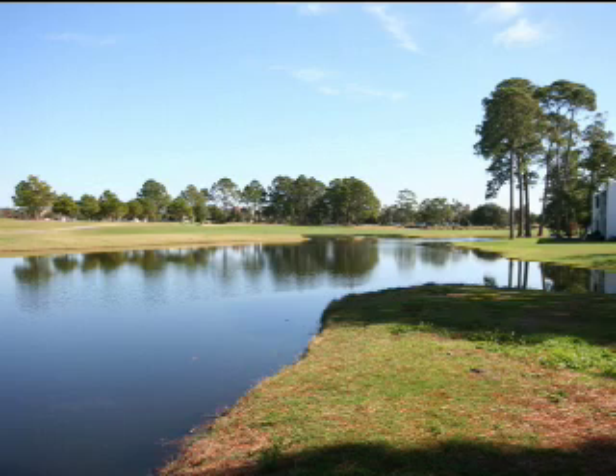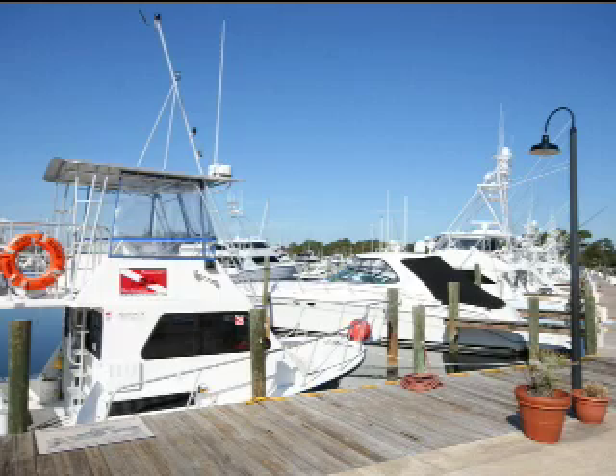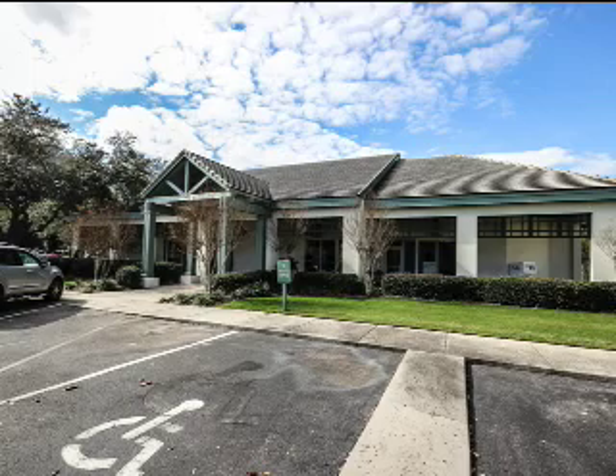Bay Point offers two world-class golf courses, full-service deepwater marina, restaurants, and Wyndham Hotel. This also has its own post office and bank on-site.